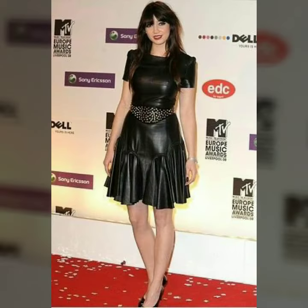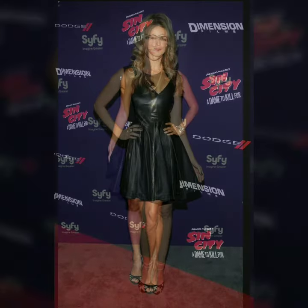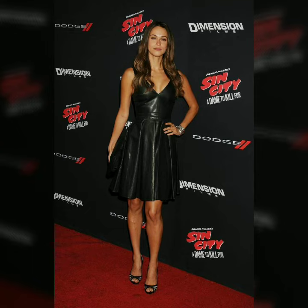In today's video we have come up with some very cool and stylish designs of leather skater dresses for women and girls. You can easily buy any of these designs from the market and websites I mentioned. Our goal is just to help you. Thanks for watching, goodbye dear friends, till the next video.